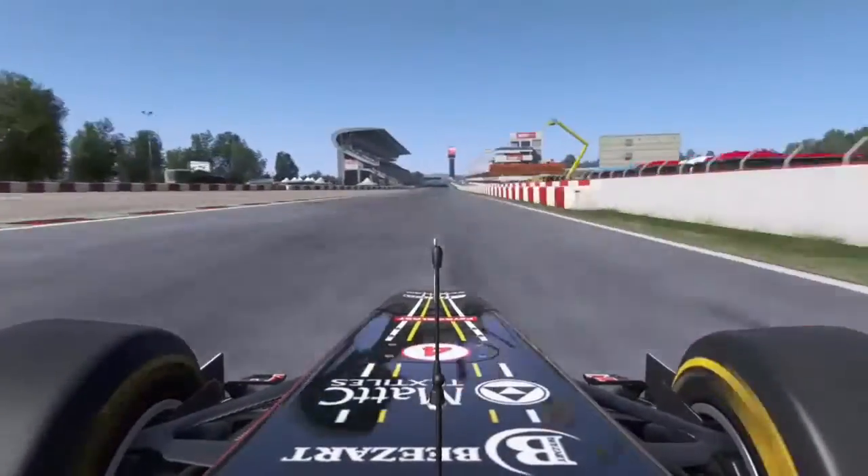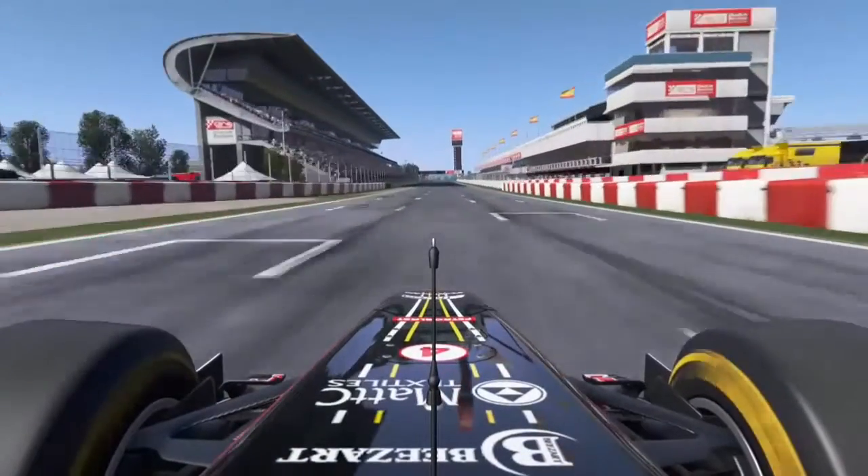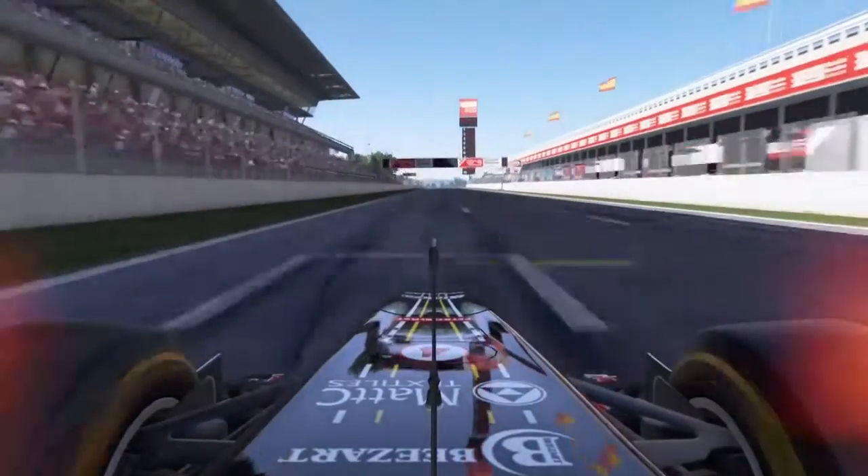Likewise in 15, then uses up any leftover kerbs, gets the DRS open which generates a bit of oversteer through the last turn, runs for the line — and he's first! Pole position, Formula One.